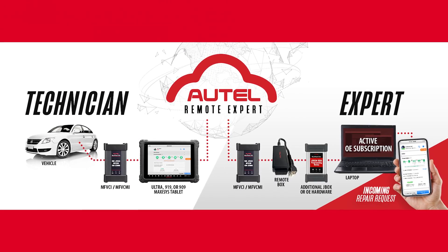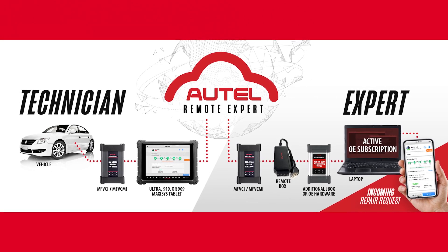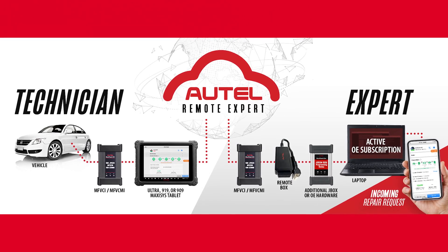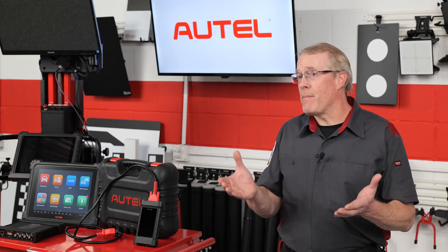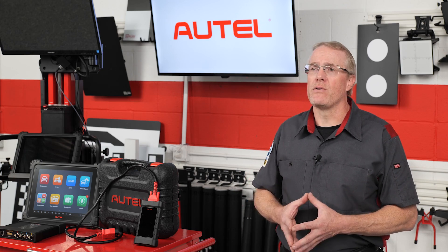Remote Expert ensures that even the most complex repairs can be completed on time and in your shop, as well as ADAS calibrations and other OE procedures on newly released vehicles that may not be supported yet by Autel software.